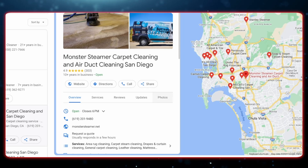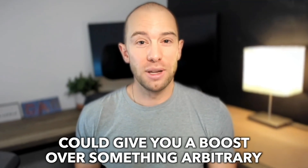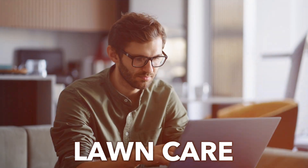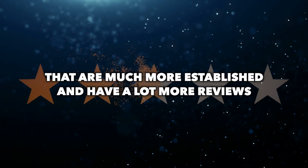Be careful with this because if carpet cleaning isn't your actual business name, Google can take your listing down. A lot of people get away with adding extra keywords, but just be aware of that risk. Naming your business something like Tim's Lawn Care of Denver gives you a small boost over something arbitrary like Tim's Green Thumb, since having the keyword in your title can help when someone searches for that exact term. This is not a deal breaker and won't help you outrank businesses that are much more established and have a lot more reviews.